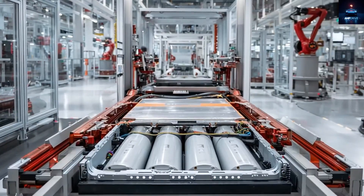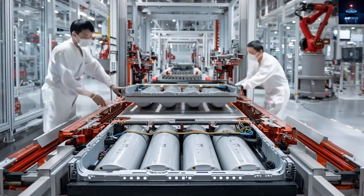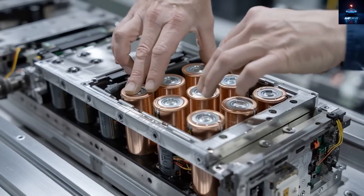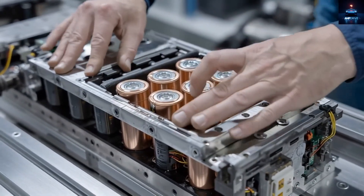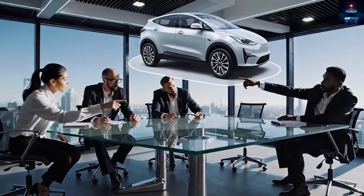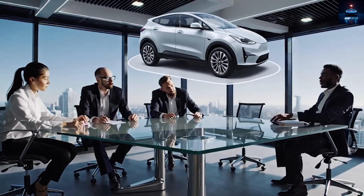Now let's talk about performance and range. How can the Tesla Model 2 reach around 310 miles on a single charge at such a low price? Assuming Tesla really wants to keep it at $15,990 with roughly that much range, the battery becomes the key element.